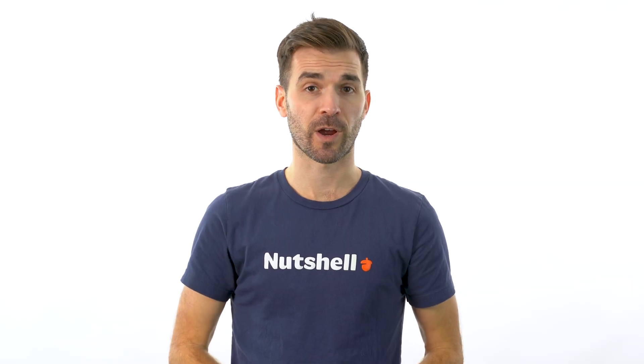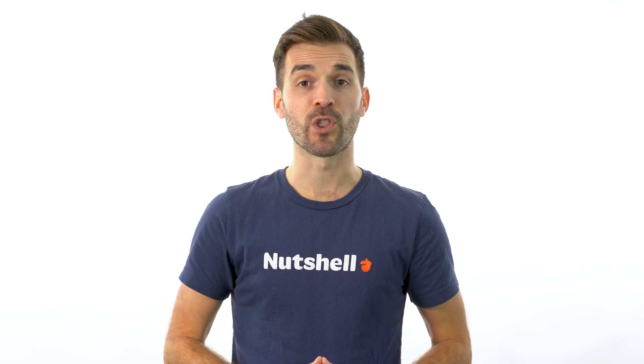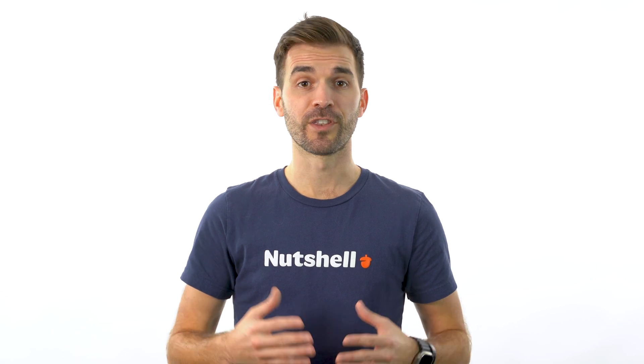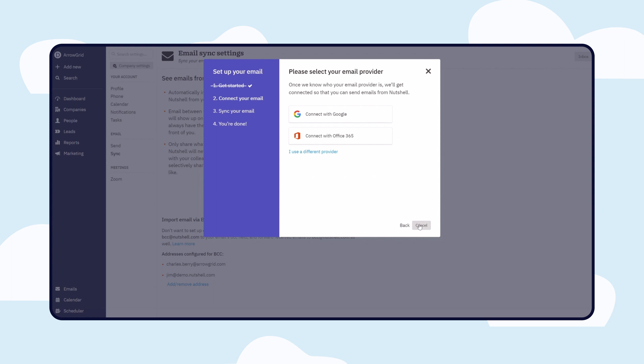If you're looking to streamline your sales process and communications, you're in the right place. Let me show you how Nutshell can optimize the way you manage your emails and calendar appointments. With just a few clicks, Nutshell integrates directly with Google Workspace and Office 365, allowing you to sync your emails effortlessly.